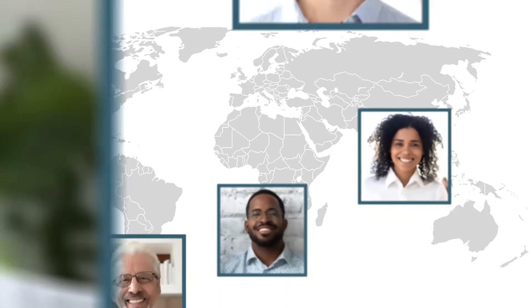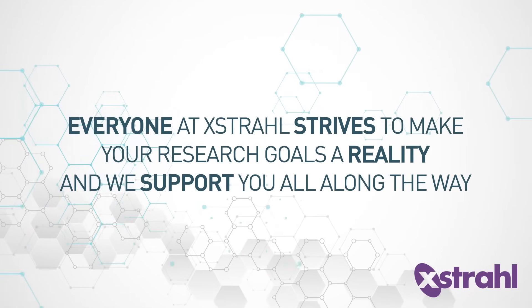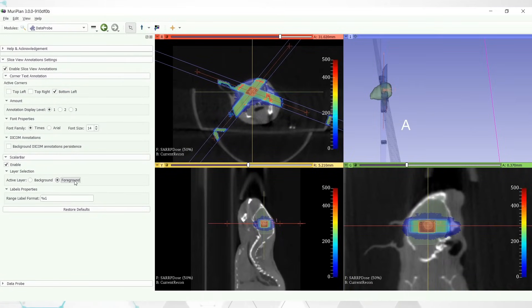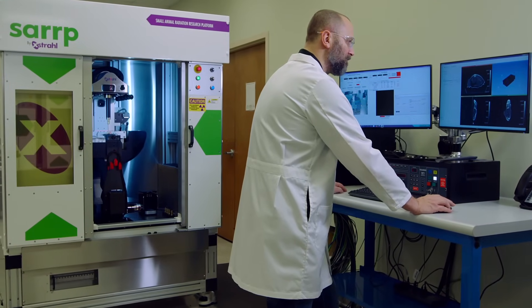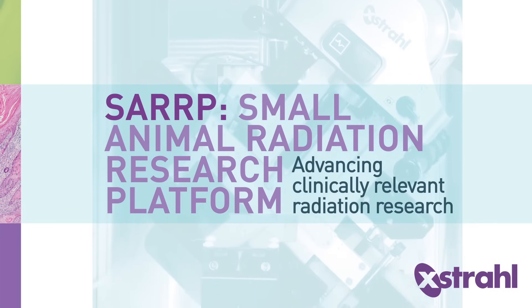Customers worldwide routinely comment about the outstanding quality of Extral's entire support team. Everyone at Extral strives to make your research goals a reality, and we support you all along the way. From providing accurate and traceable dosimetry to the delivery and support of your system, Extral's team is with you every step. We invite you to join top researchers worldwide who make SARP their first and only choice in translational radiation research.